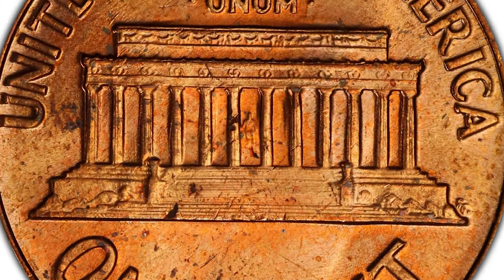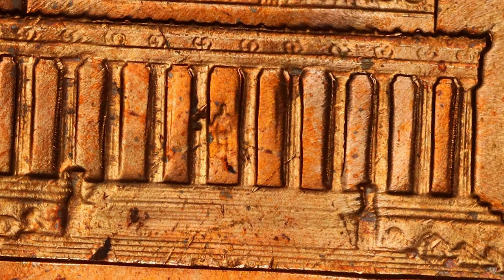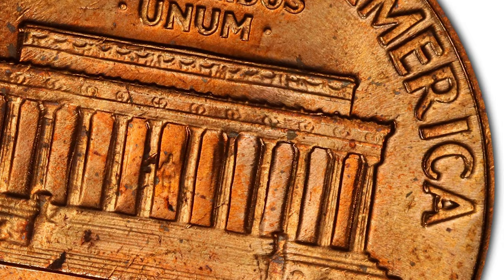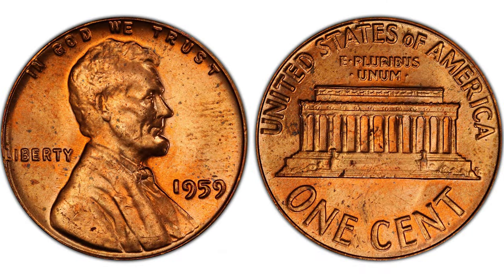While the coin obverse remains the same, engraver Frank Gasparro designed the reverse with the Lincoln Memorial in the center. The new cent minting started in 1959 and lasted until 2008, making it the most recognizable American coin worldwide.